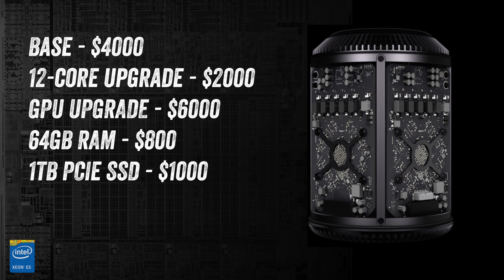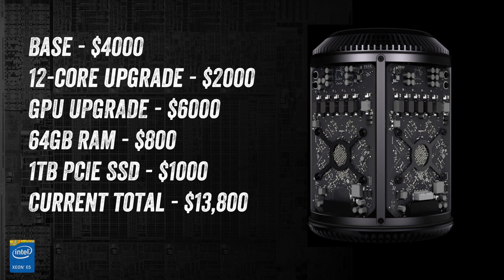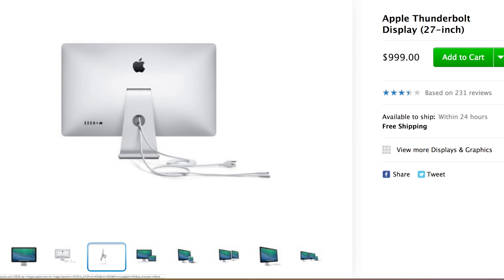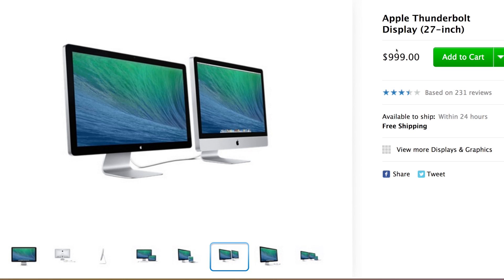Rounding up ever so slightly, we're now sitting at $14,000 for a 12-core, 64GB RAM, dual D700, 1TB SSD Mac Pro. But we're just getting started — we need some displays to go with this system. Option 1: the Mac Pro supports up to six Thunderbolt displays. These displays feature a resolution of 2560x1440 and cost $999 each. This option will add $6,000 to our total, which is now sitting at $20,000.